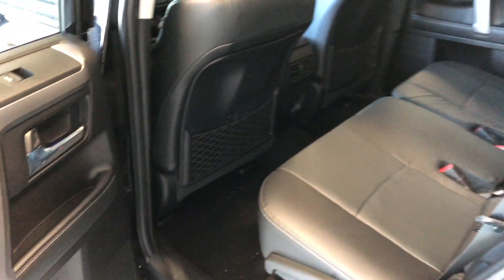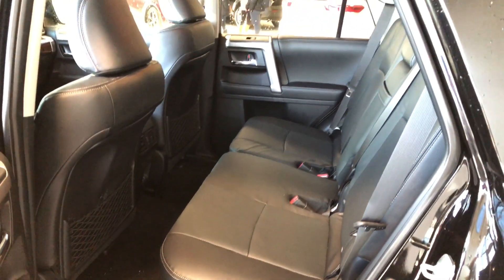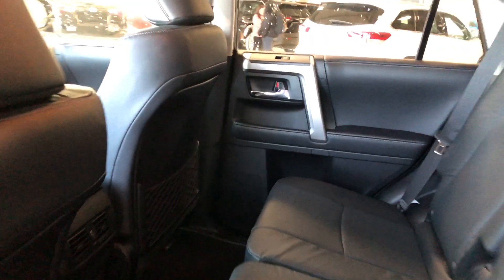Inside the back, we have some storage on the bottom just like the driver's side door, and of course we are continuing with the black leather seating. Behind the front passenger and driver's seats you have these little nets for some extra storage.